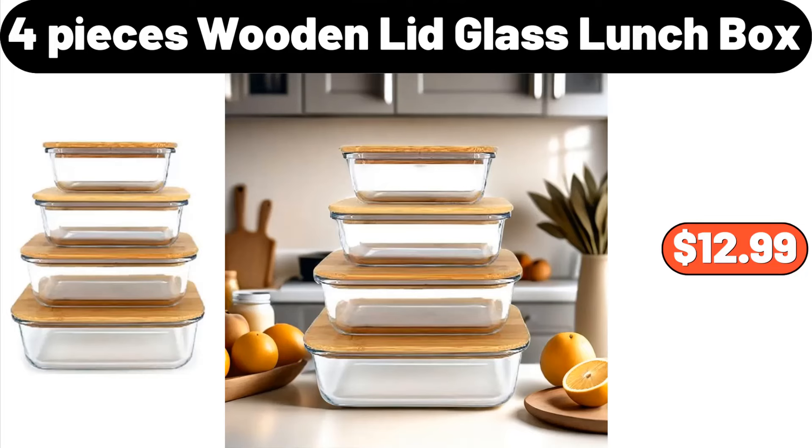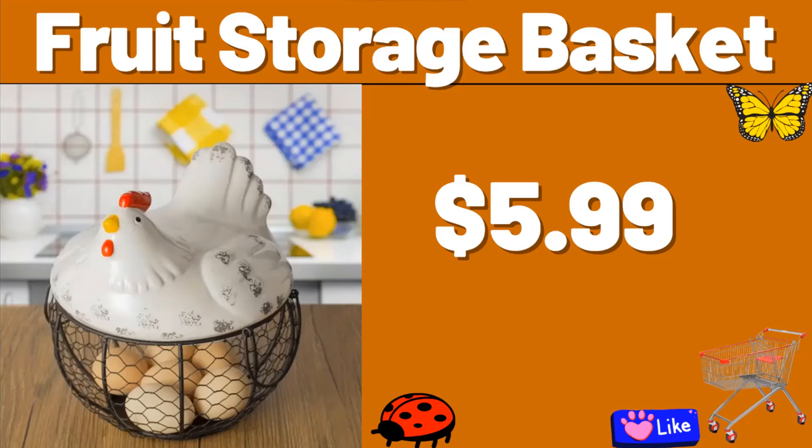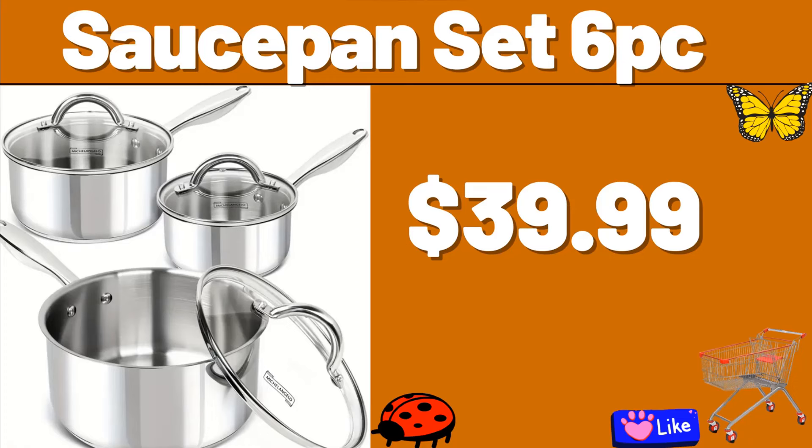12 PCS Square Seasoning Bottle, $15.99. Fruit Storage Basket, $5.99. Electric Kitchen Composter, $149.99. Toaster Oven, $33.99. Sauce Pan Set, 6 PC, $39.99.